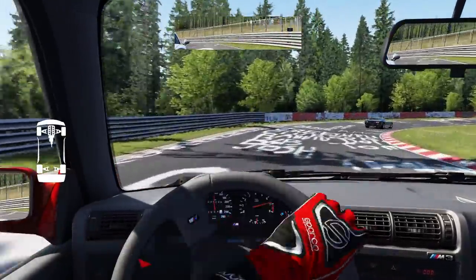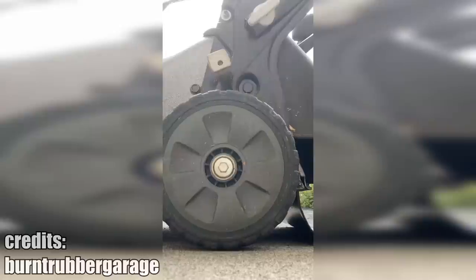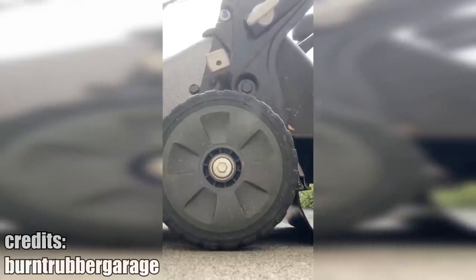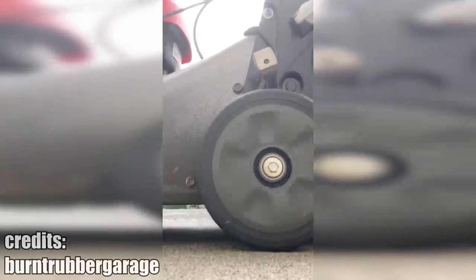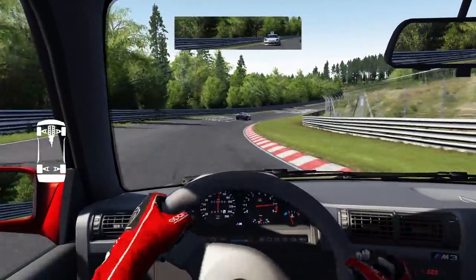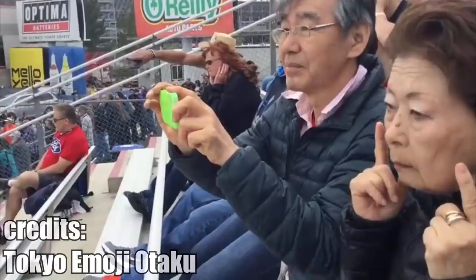With the current gas prices you need to be more responsible about how often and with what you do burnouts. Everyone will have their first time — no, I'm not talking about that. I'm talking about going to a top fuel dragster race.